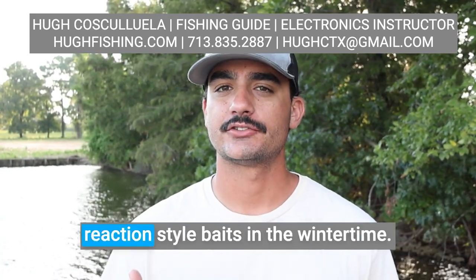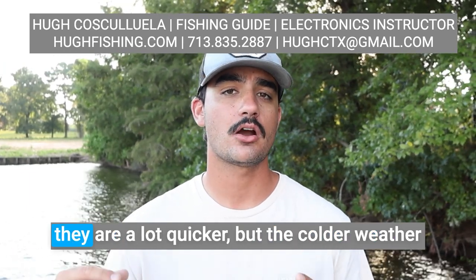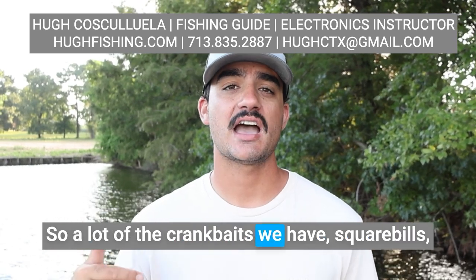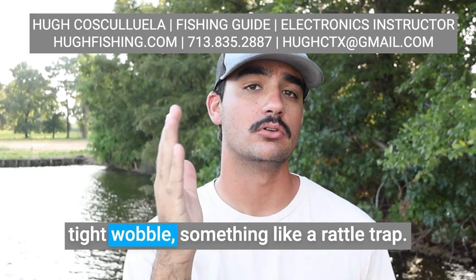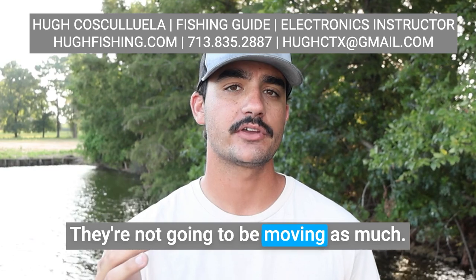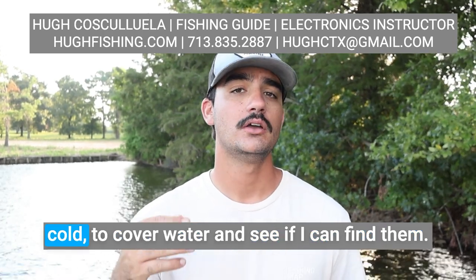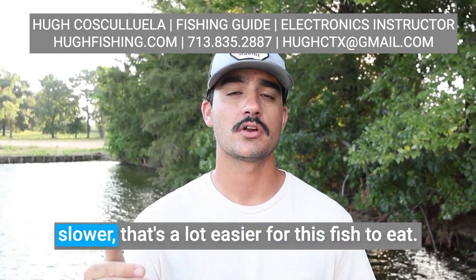That doesn't mean I don't throw reaction-style baits in the wintertime. I want to throw reaction baits because I don't want to give those fish a chance to think about it. I can cover a lot more water and figure out where they are a lot quicker. But the colder weather influences my bait selection — I'm going to choose a bait with a little less action, a tighter wobble. Squarebills have a really wide wobble; that's not what I want. I want something with a very tight wobble, like a rattle trap — very natural, mimicking cold baitfish. I'll cover water with a rattle trap or maybe a chatterbait, and once I find them, slow down with a worm or a jig.